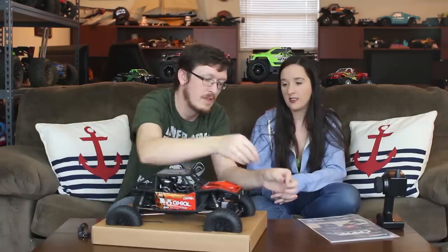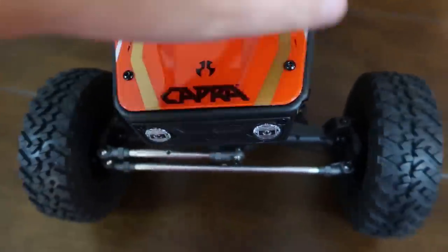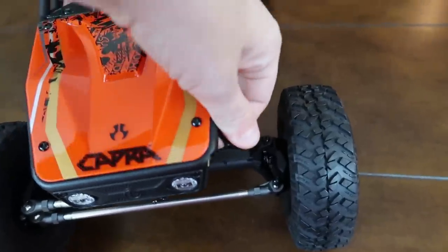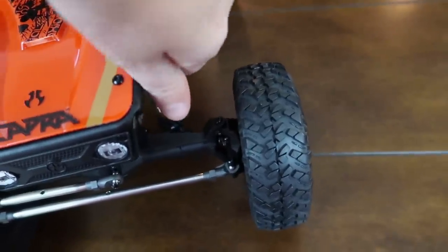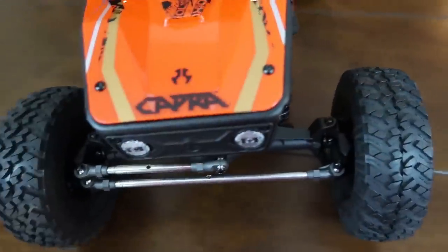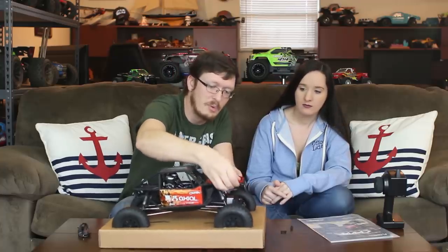This is more of a competitive rock crawler as opposed to the F100, which is a scale crawler — a looker. Some people got a little upset that the F100 is not a competitive-style crawler out of the box; it's one you take crawling around the lake. The Capra is a different animal.